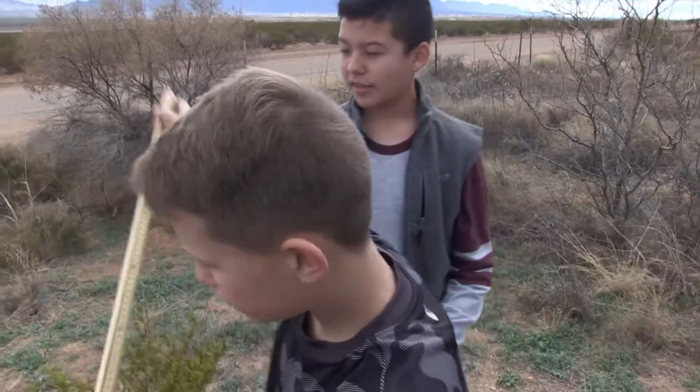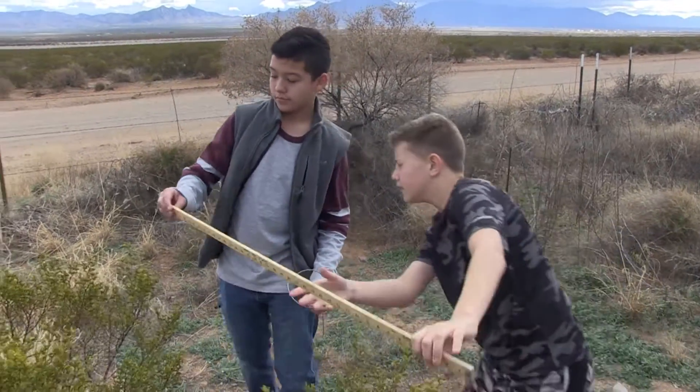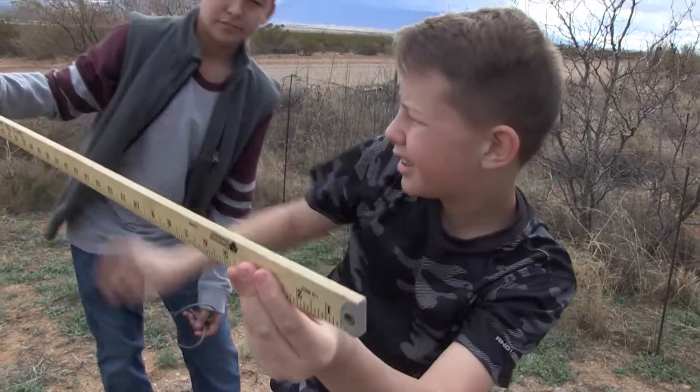Thirteen-year-old Lucas Vallejos and his classmates use meter sticks to measure any changes in shrub growth within their plots. We measured the different vegetation inside each plot — there are different shrubs, and we have to measure the height, the length, and the width of each shrub. Then we have to count the percentage of the land mass that the forbs, grasses, or shrubs cover in the different plots.